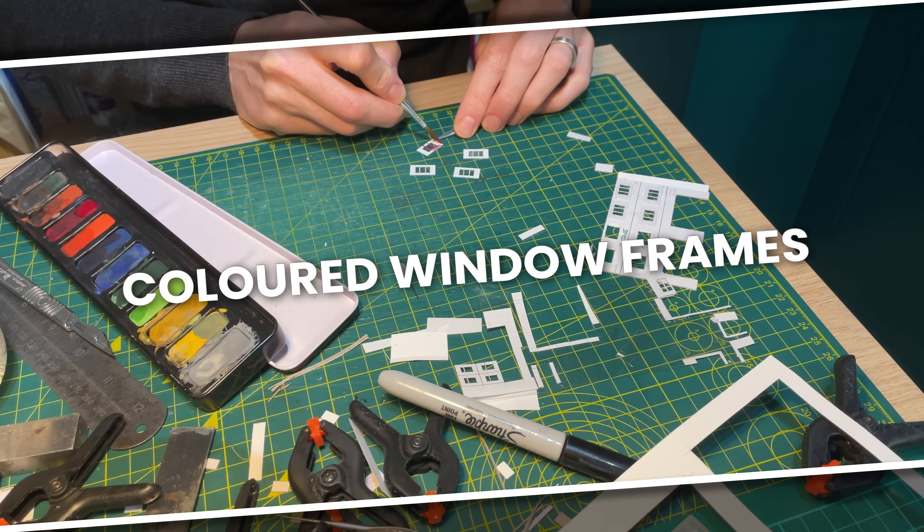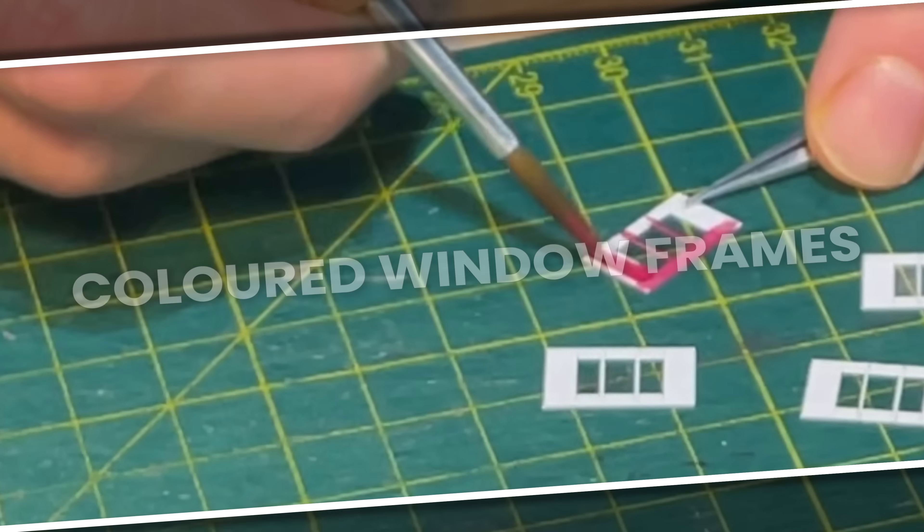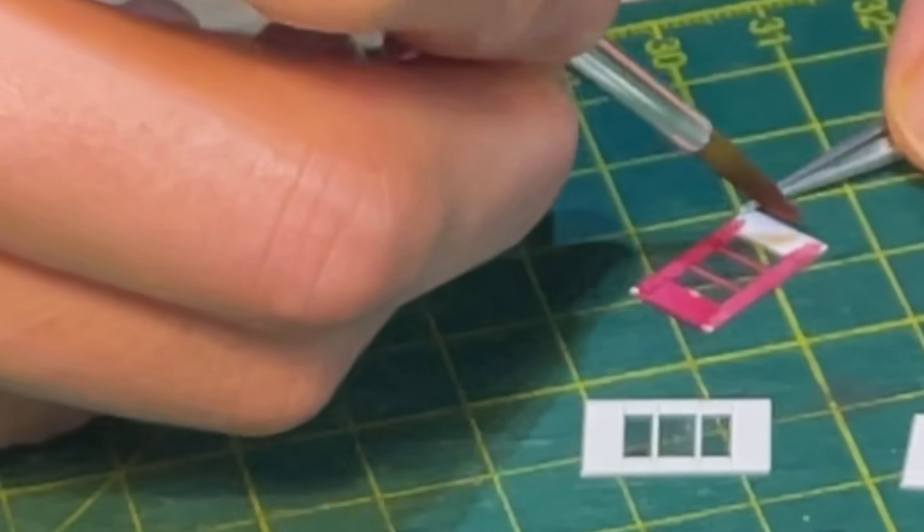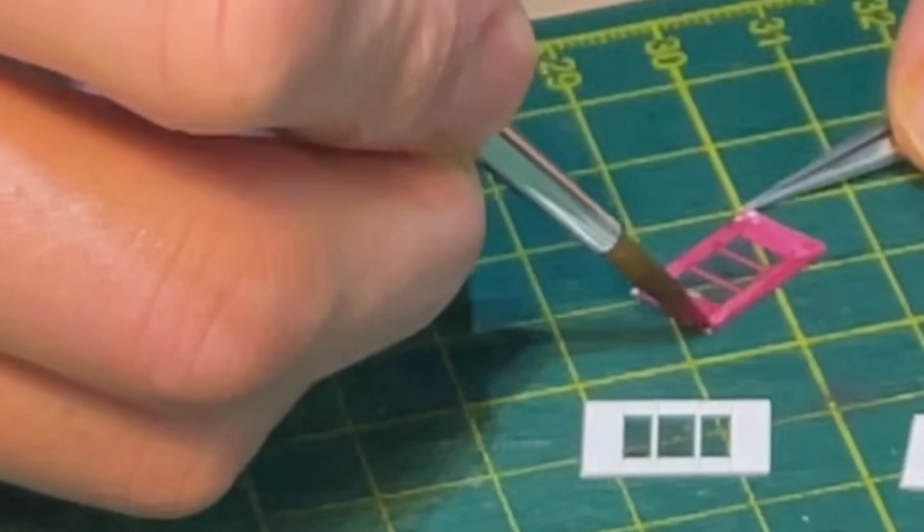I want these frames to be red. Once made, it's easy to paint them with watercolour paints. The wet paint naturally colours the fronts and inner edges of the frames, and anything that you get on the glazing can simply be dabbed away with toilet paper.